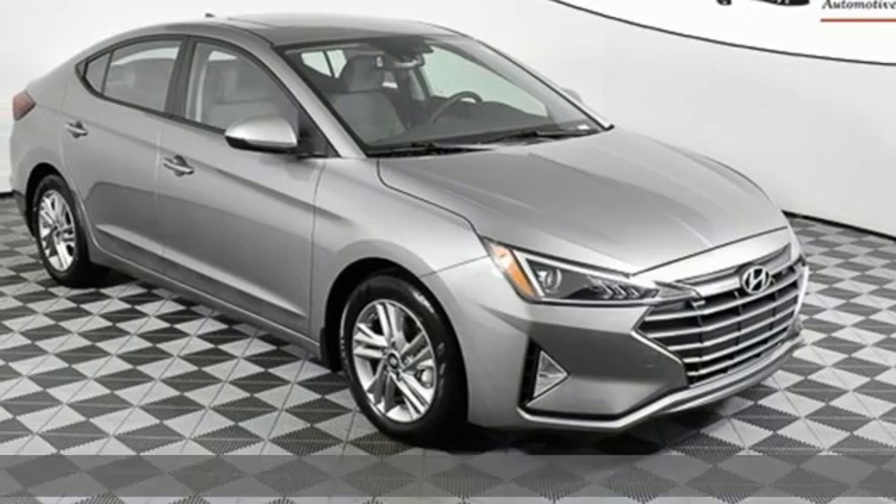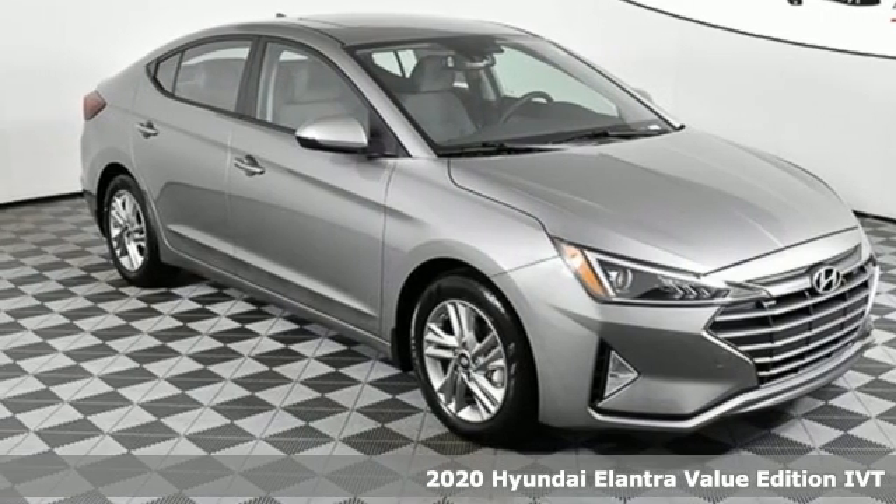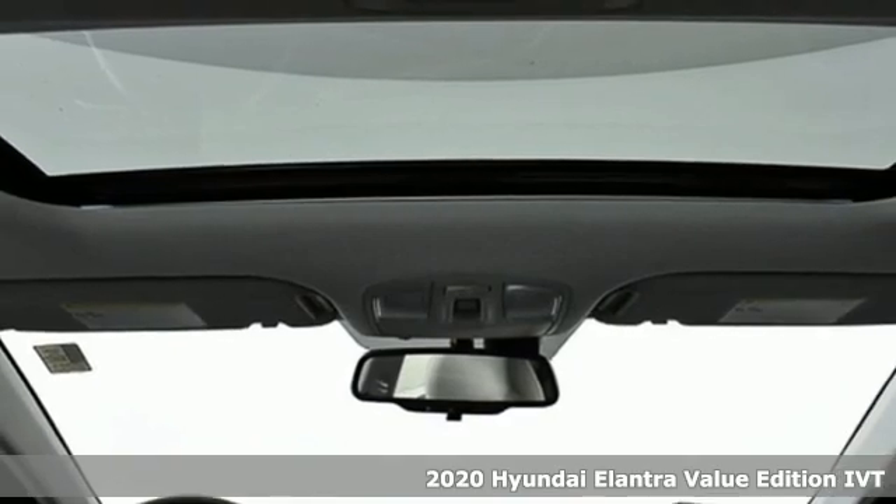It's a new 2020 Hyundai Elantra. Challenging convention to find a better way. It's the Hyundai way.